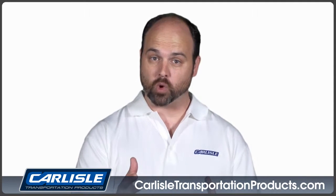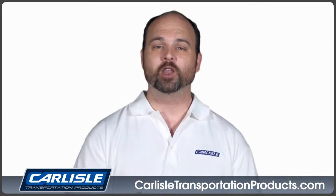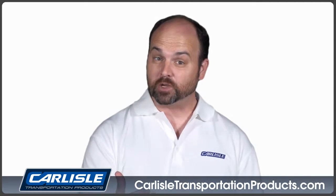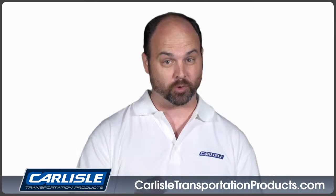Carlyle provides premium quality belts to OEMs and distributors around the globe. Carlyle serves the agricultural, construction, wood and paper, HVAC, industrial machinery, outdoor power equipment, petroleum, and power sports markets.